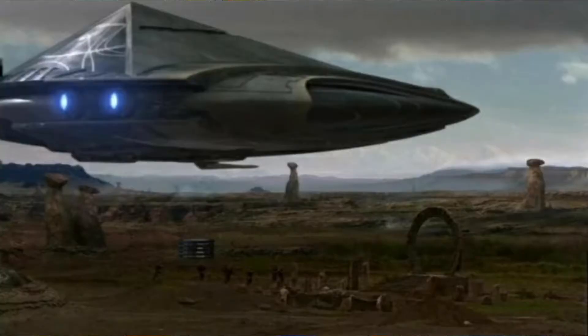Luckily for the Tollan, the presence of some people from Earth and an alien from a race called the Nox — who had the ability to render one of the weapons invisible and therefore undetectable to the Goa'uld — allowed the planet to still maintain a defense system of at least a single cannon. But with the sheer power of this weapon, that was all it took to adequately defend the world against the attacking Goa'uld vessel.